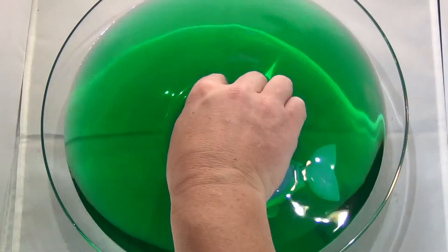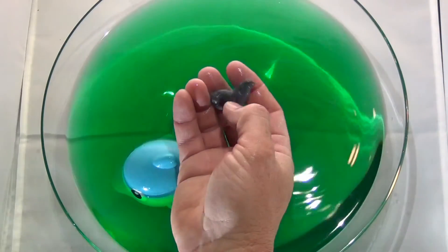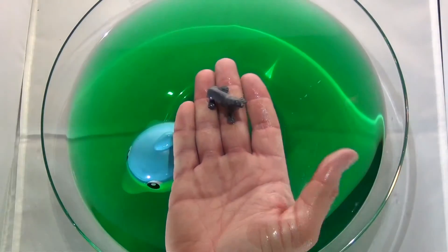Can you guess what animal this is? That's right! It's a field!